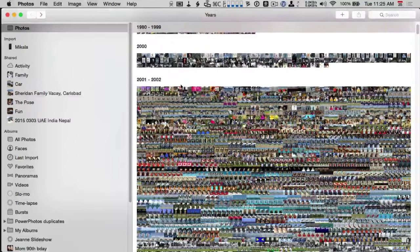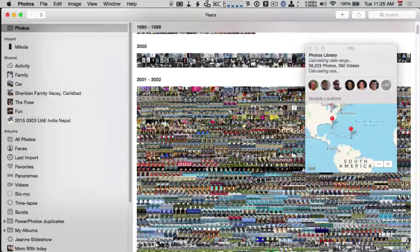Let me demonstrate with my example. Here we are looking at my Photos Library on my MacBook Pro that has a 1TB internal drive. I have every single photograph I have ever taken with a digital camera dating back to around 2001. Let's do a get info on this library to see how big it actually is. It is 58,000 photos, which is more than a normal person should probably have. It includes 582 videos, and it's taking up 301 gigabytes on my MacBook Pro.